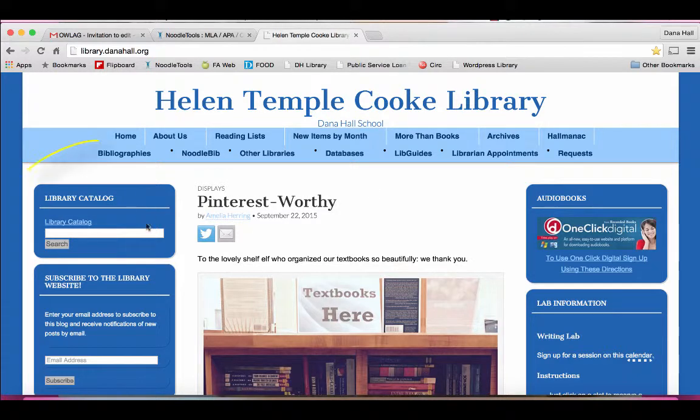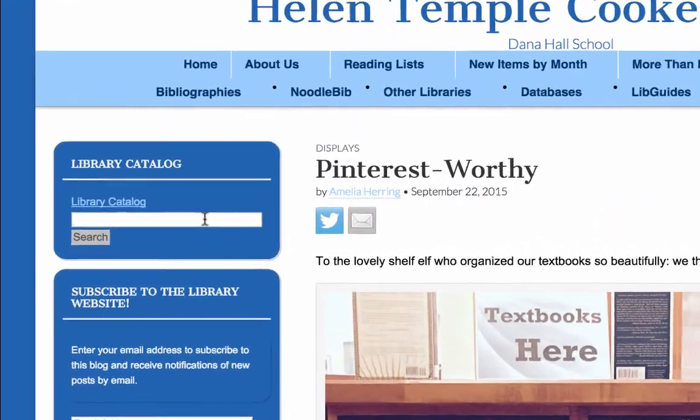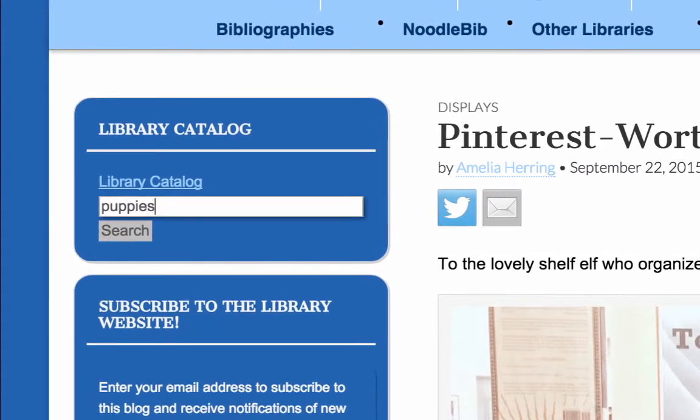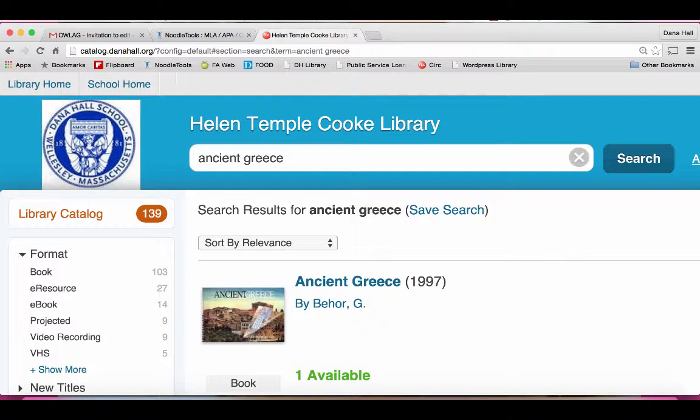One is at the library catalog. This searches everything that the library has ever owned on a topic of your choosing. You can type in anything from puppies, a favorite topic of mine, to ancient Greece. And it will find all of the DVDs, all of the books, all of the resources that we have on that topic.